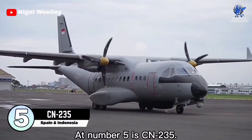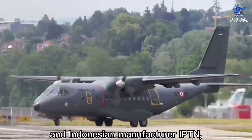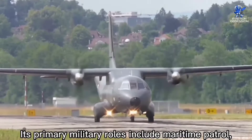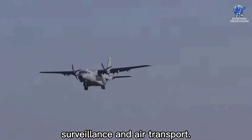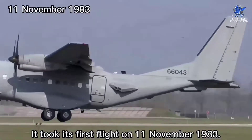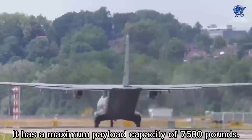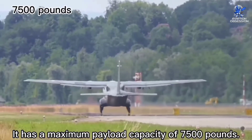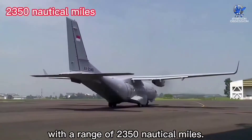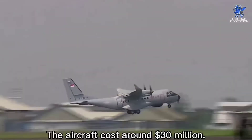At number five is the CN-235, a medium-range twin-engine transport aircraft jointly developed by CASA of Spain and Indonesian manufacturer IPTN as a regional airliner and military transport. Its primary military roles include maritime patrol, surveillance, and air transport. It features six hardpoints to carry anti-ship missiles or torpedoes. It first flew on 11 November 1983. It has a length of 70 feet, a wingspan of 84 feet, a maximum payload of 7,500 pounds, a top speed of 248 knots, a range of 2,350 nautical miles, and a long endurance capability of up to 11 hours. The aircraft costs around 30 million dollars.